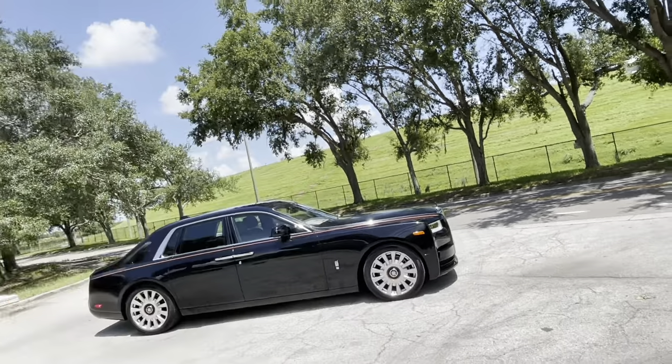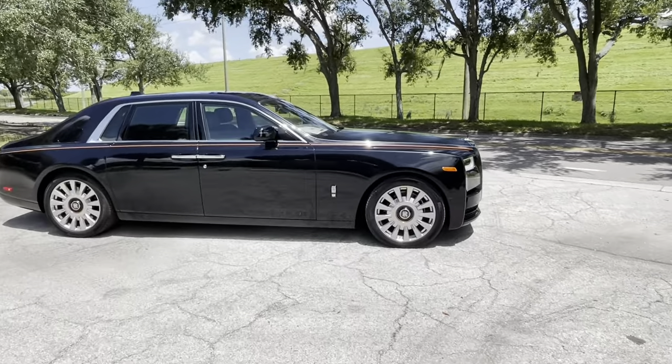Hello, Supercars in Seconds here. Today we have the ultimate expression of luxury — nothing's close, and I'm deadly serious. This is a new Rolls Royce Phantom. This one has a finish on it called Crystal.